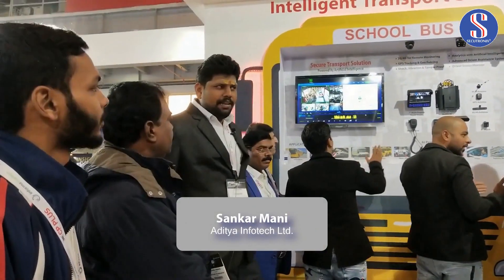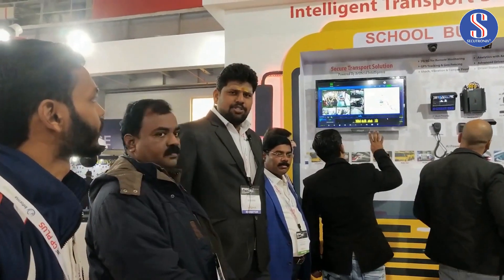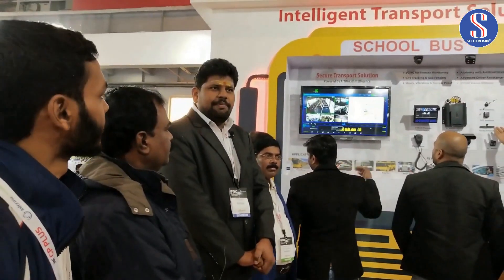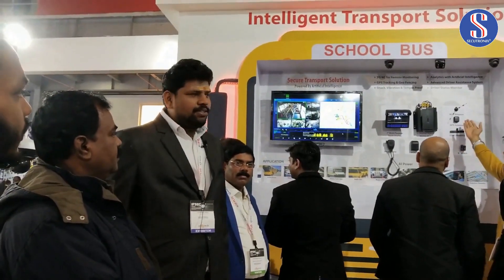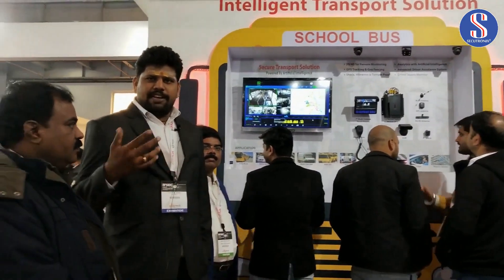What we are doing here is that we are in an intelligent transport solution department. This is a school bus solution. In recent years, there are must-have compulsions. We are demonstrating this in the school bus. The bus is an R2 office and it is clear.